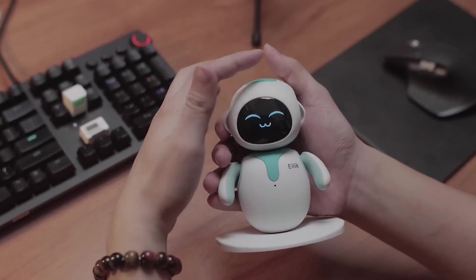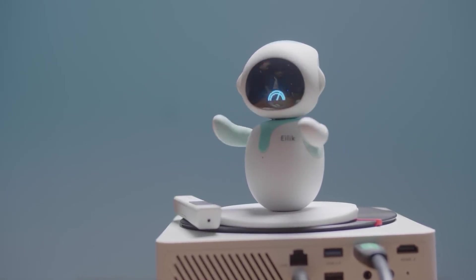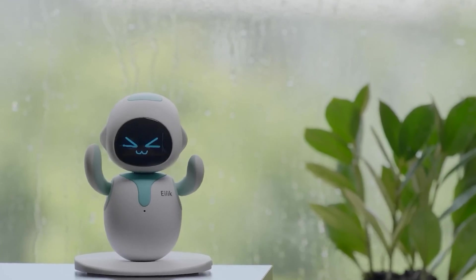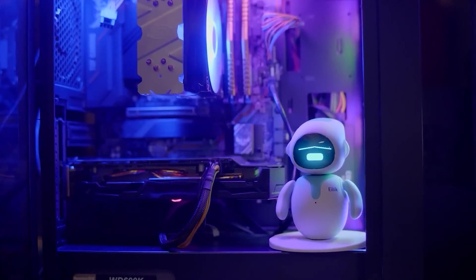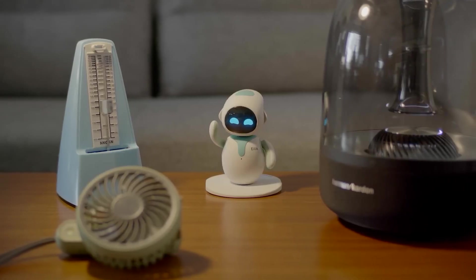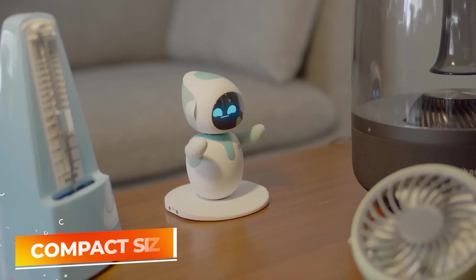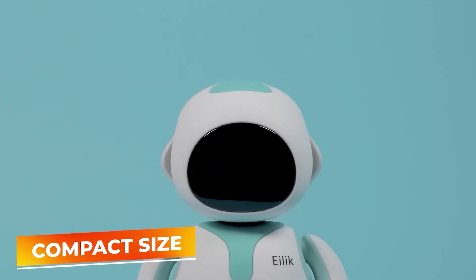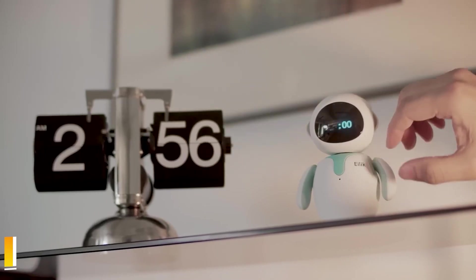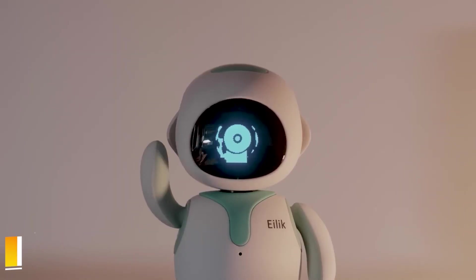Whether it's displaying happiness, curiosity, or even occasional sulkiness, ILEC's personality traits add a playful and unpredictable element to daily routines. This robot is particularly designed to thrive in social settings, encouraging interactions among users and providing lighthearted entertainment with its quirky behaviors. Moreover, ILEC's compact size makes it an ideal desktop companion, easy to accommodate even in limited spaces. It is powered by a durable battery that ensures it can participate throughout the day without frequent recharges.